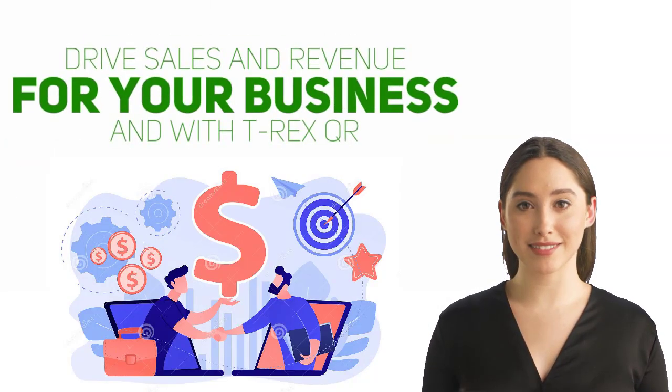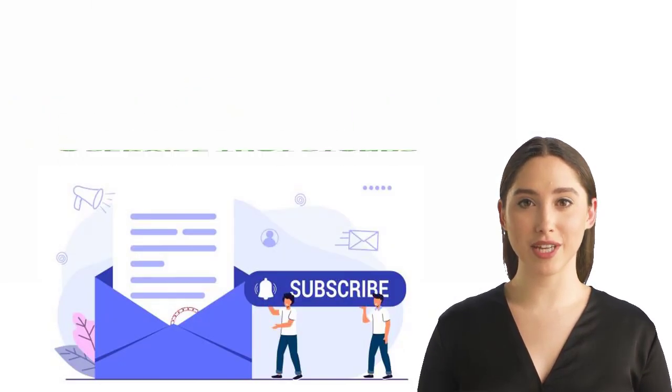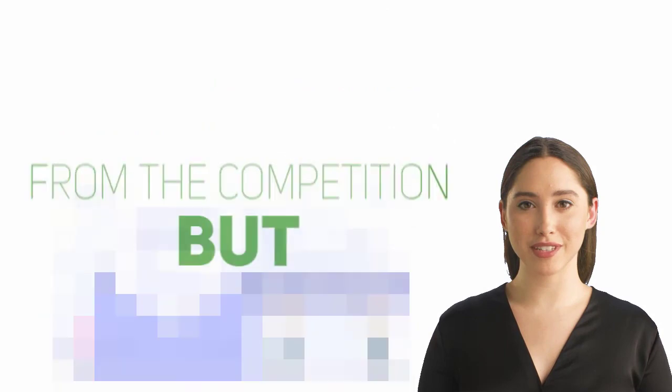As an affiliate, you have the power to tap into a new market and drive sales and revenue for your business. With T-Rex QR, you have a unique opportunity to offer your email list subscribers a service that stands out from the competition.